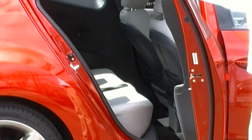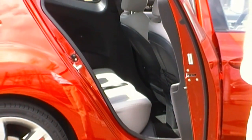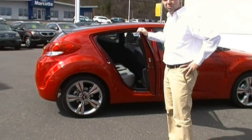As you can see, it's only on the passenger side. It gives you easy access for the passengers in the rear seat, which actually gives you plenty of leg room and head room.